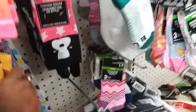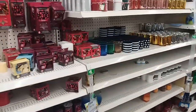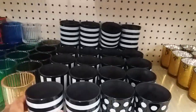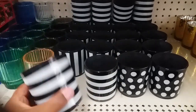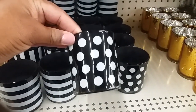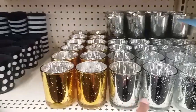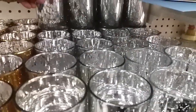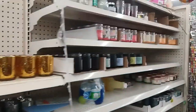Over in the candle section, they have out some new little tea light candle holders. There's a striped one that's really pretty, a polka dot one I hadn't seen before — those are nice. They also have the ones I've seen before in gold, silver, and a rose color. Really pretty.